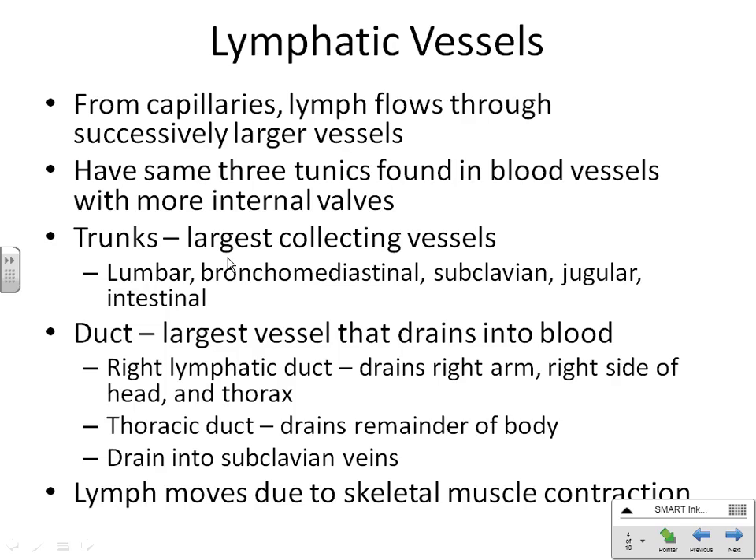You have a lumbar lymphatic trunk around your lower back region, a bronchomediastinal trunk in your chest near your lungs and mediastinum, a subclavian trunk around your collarbone, a jugular trunk in your neck, and the intestinal trunk from your intestine — that's where the lacteals absorbing fats dump into.